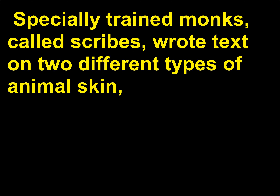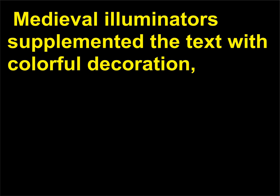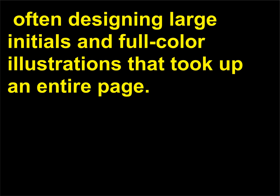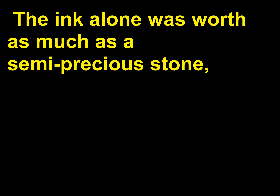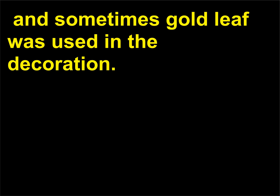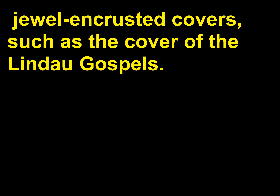Specially trained monks called scribes wrote text on two different types of animal skin — vellum and parchment — as paper was not common until the 15th century. Medieval illuminators supplemented the text with colorful decoration, often designing large initials and full-color illustrations that took up an entire page. Illuminated manuscripts were very labor-intensive and expensive; the ink alone was worth as much as a semi-precious stone, and sometimes gold leaf was used in the decoration. Manuscripts were sometimes protected with expensive jewel-encrusted covers, such as the cover of the Lindau Gospels.